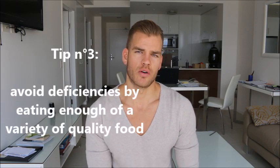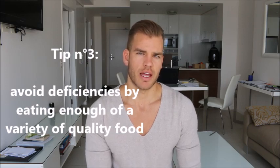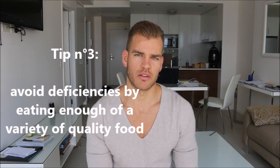Tip number 3: make sure you don't have any deficiencies. A good way to do that is to do a regular blood test and make sure you don't have a diet that's too deficient in calories. The less you eat, the fewer minerals and vitamins you're going to have and the more deficient you're going to be. So eat enough of the good food.